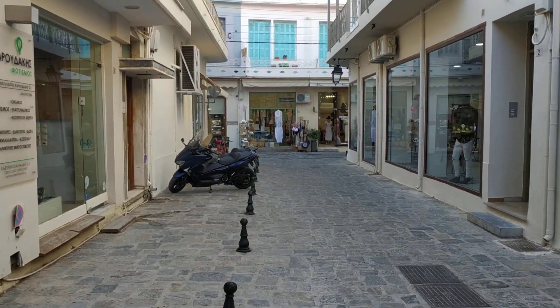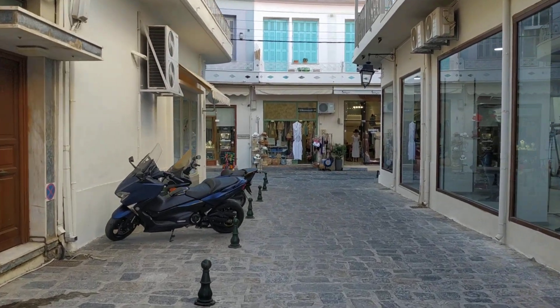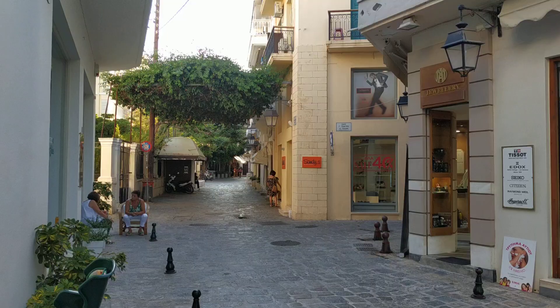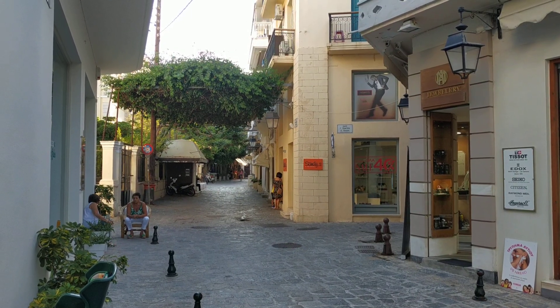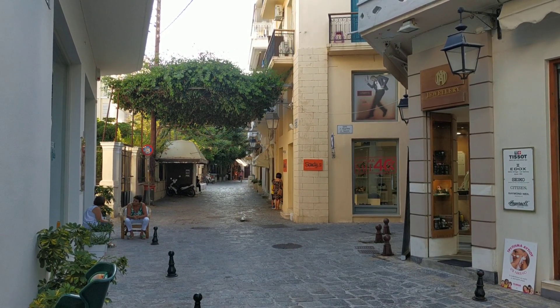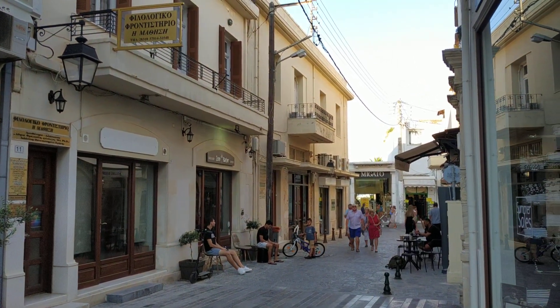And from here, if we go right, we will come out to the most commercial street in Rathenon, the Akadiyu Street. Let's have a look there. This is the left side, and this is the right side, and in front of us is the Akadiyu Street.